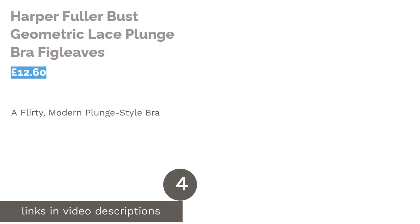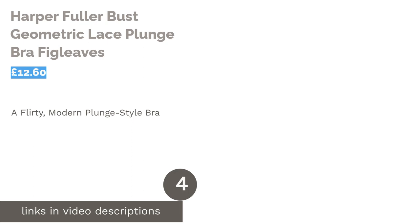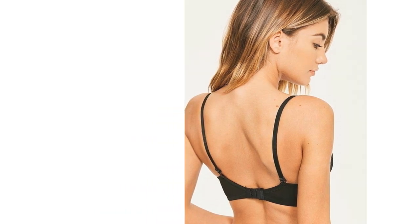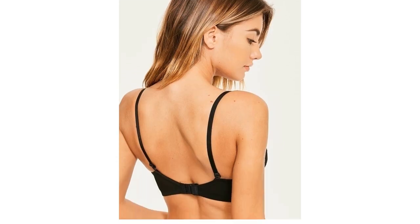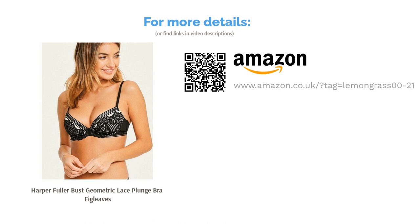The next product is the Harper Fuller Bust Geometric Lace Plunge Bra by Fig Leaves. If there's a bra that proves that not all bigger bras need to be boring, it's this one. It can be hard to find bras for larger busts that will work for all ages, but this bra manages that with ease. It modernizes classic lace design by adding interesting geometric shapes. It's also exciting to find a bra that comes in a plunge style, as bras for bigger busts normally come in a balcony or full cup shape. As long as you don't need a high level of support or extra thick straps, this bra should work well for you.